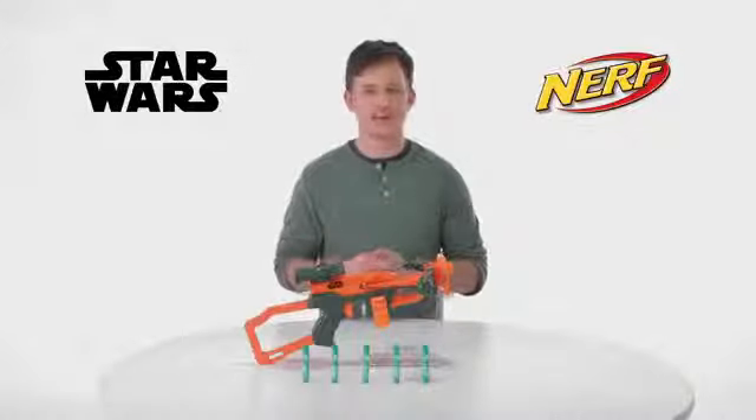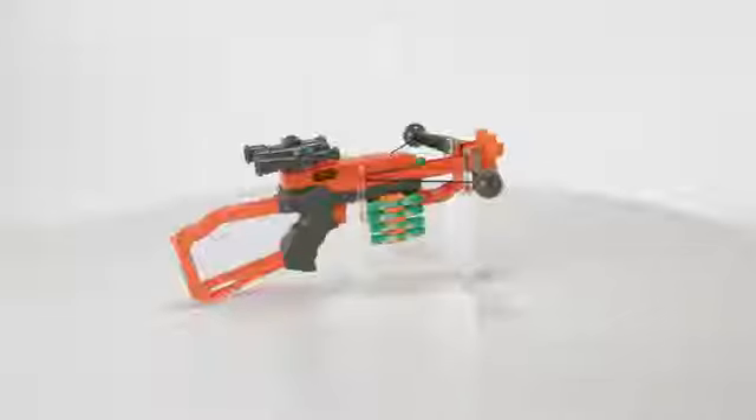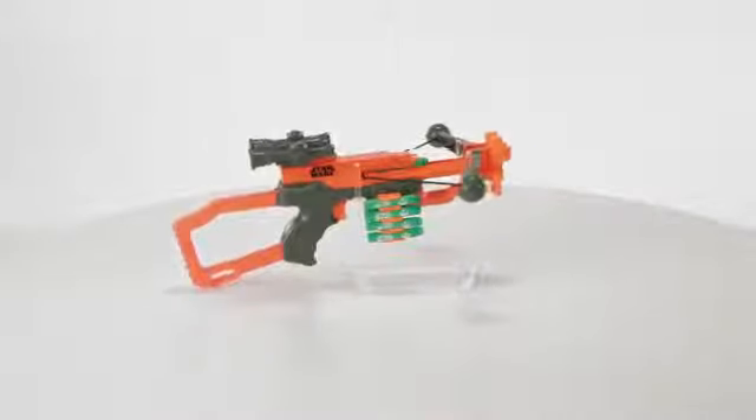It's the Star Wars Nerf Chewbacca Bowcaster, from Hasbro. What happens when the legend of Star Wars combines with the power of Nerf? A blaster worthy of the mighty Chewbacca.